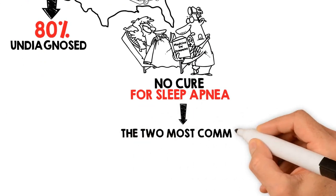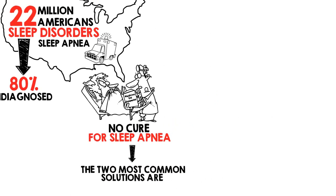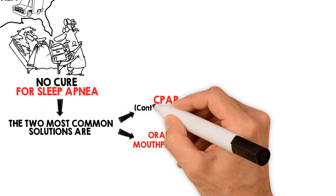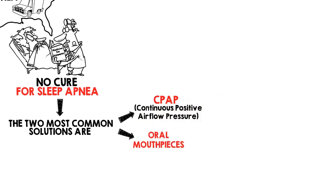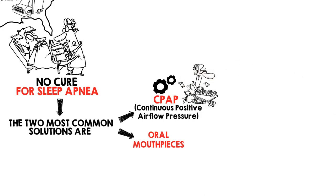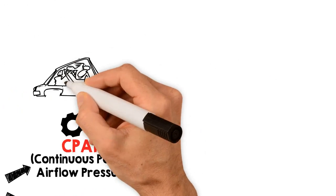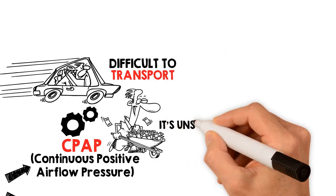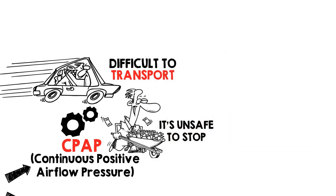The two most common and effective solutions are CPAP and oral mouthpieces to treat sleep apnea. The CPAP, or Continuous Positive Airflow Pressure, delivers air to penetrate a blocked airway through a mask powered by mechanical means. They usually cost several thousand dollars and are covered by insurance. While effective, they can be difficult to transport during travel, and once you start using one, it is often unsafe to stop.